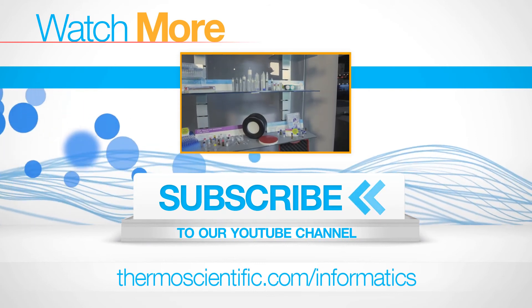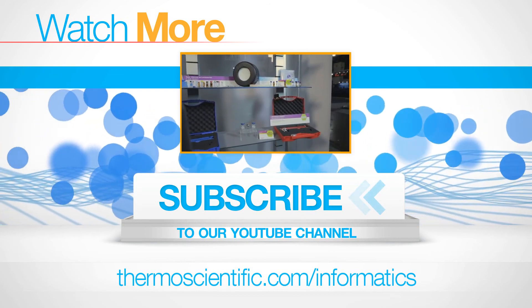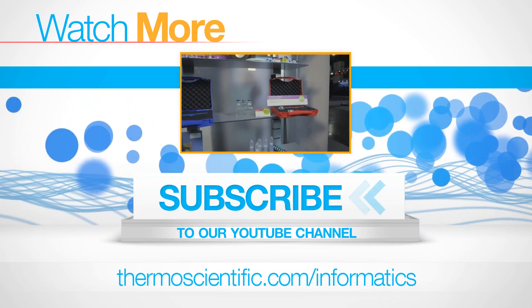So please go check it out! Let's get started! Thank you.